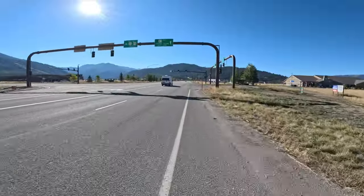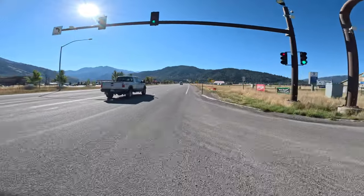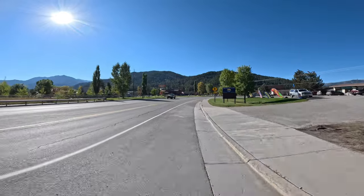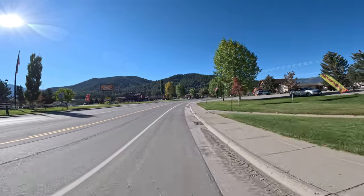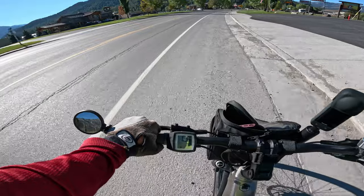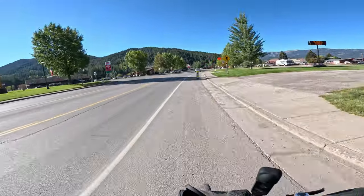This is Alpine Junction. If you hang a left here, you go up to Jackson Hole; keep going straight and you head down to Afton, Wyoming. The town of Alpine is at an elevation of 5,700 feet and my house is at 6,200 feet. I still probably have 8 or 9 miles to go yet, so based on this it looks like the last little bit I'm going to have to be using my own power.